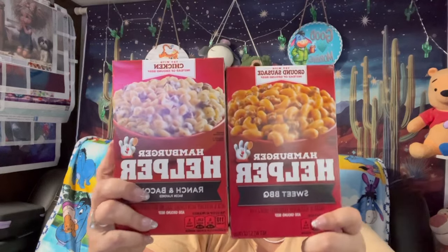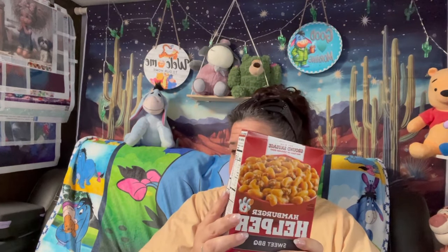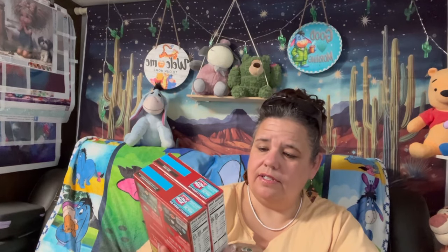He got some chili with beans — he likes his chili. Then I found these Hamburger Helper boxes, which are new varieties I haven't seen before. This one is beef taco and this one is ranch bacon. I usually like the chili macaroni ones but those are sometimes really hard to find, so we're going to try these. One also says ground sausage.